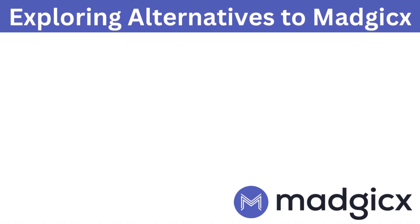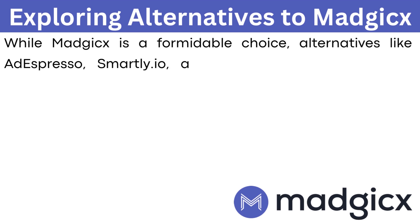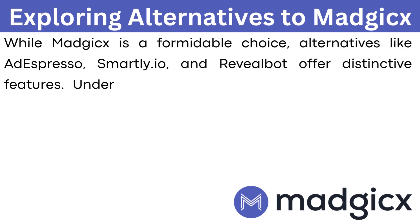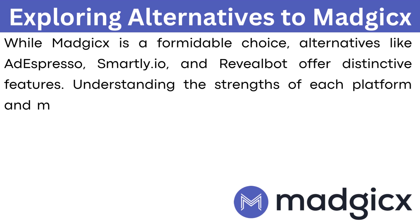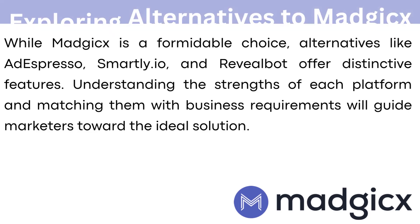Exploring alternatives to Magix. While Magix is a formidable choice, alternatives like AdExpresso, Smartly.io, and Revealbot offer distinctive features. Understanding the strengths of each platform and matching them with business requirements will guide marketers toward the ideal solution.